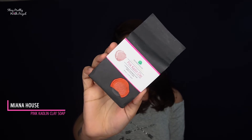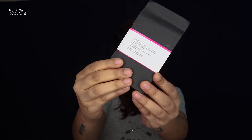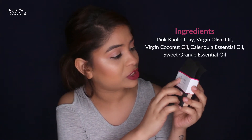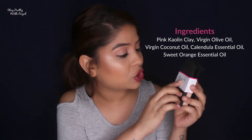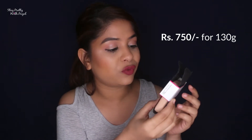So without further ado, let's get started. Product number one is the Pink Kaolin Clay soap. This is said to be a luxurious handmade soap meant for smooth and clear skin. What I like about this product is that it is cruelty-free, vegan, no SLS, no paraben, no artificial fragrance. Each and every ingredient is mentioned: pink kaolin clay, virgin olive oil, virgin coconut oil, calendula essential oil, and sweet orange oil.